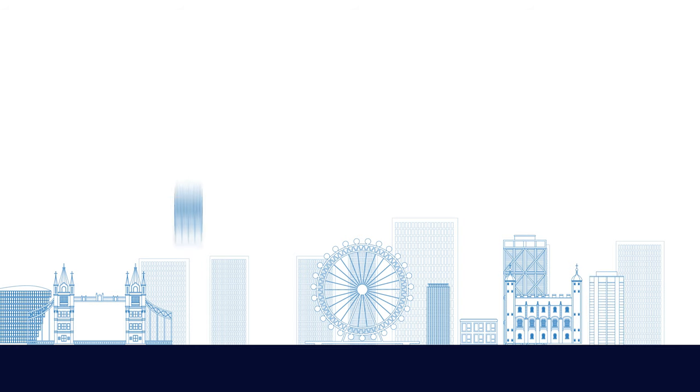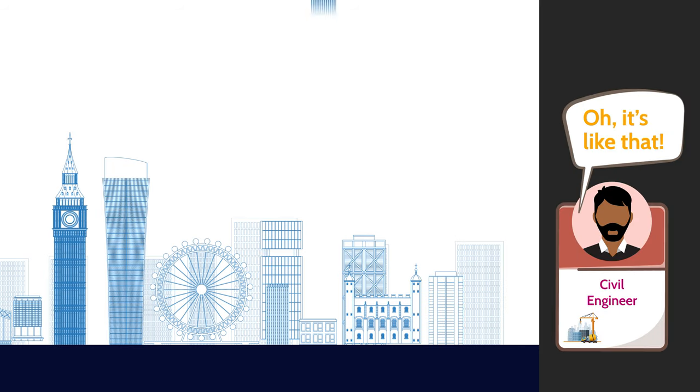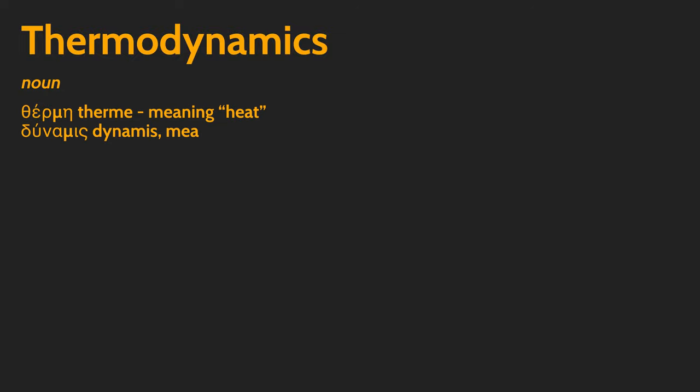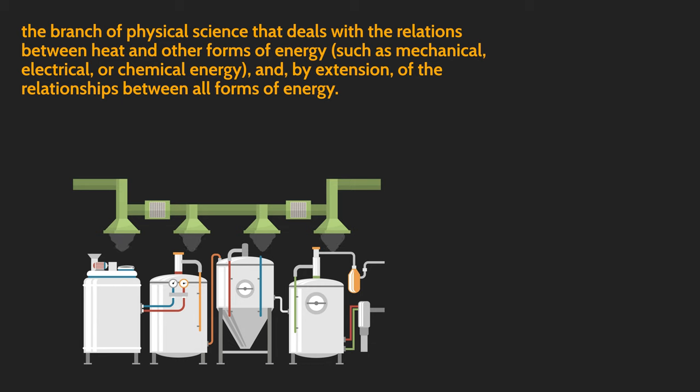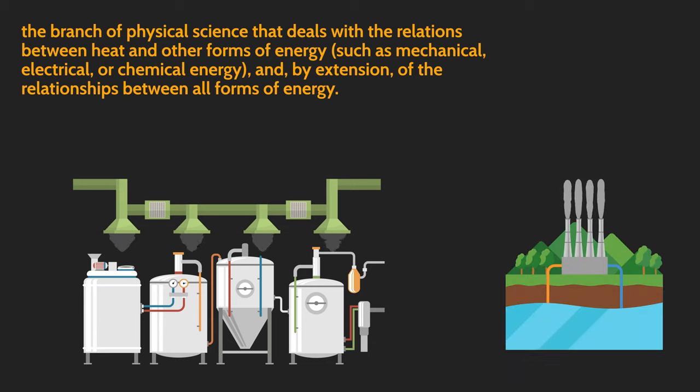Now we move over to buildings and structures — but not in the way that civil engineers work their magic. This is more heating, cooling, and ventilation, or what engineers call thermodynamics. Think about the systems you would need in a pharmaceutical factory creating drugs, or the most economical and efficient way to heat a building where there's plenty of access to geothermal energy. That's all part of thermodynamics.